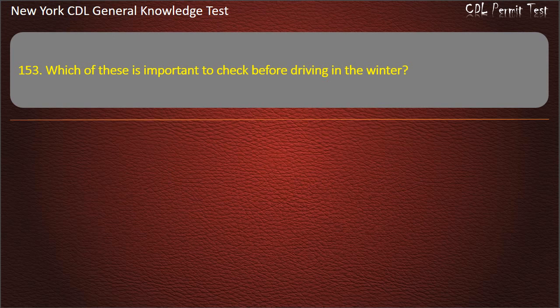Question 153. Which of these is important to check before driving in the winter? Steering. Exhaust. Tires. Answer: Exhaust.